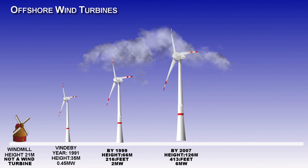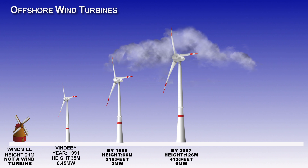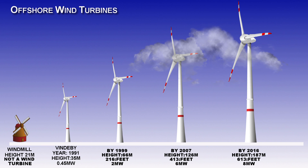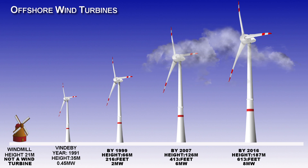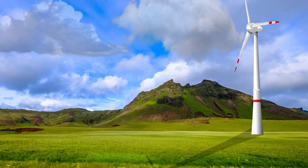By 2007 wind turbines had grown to 126 meters and 6 megawatts output. And by 2016 wind turbines were a massive 187 meters and gave out 8 megawatts.